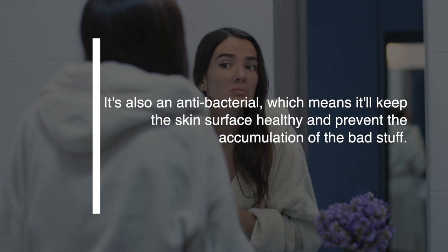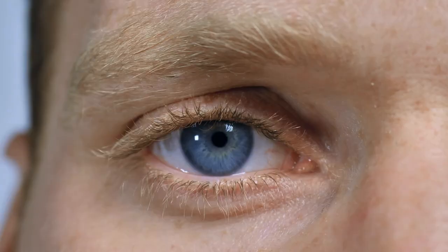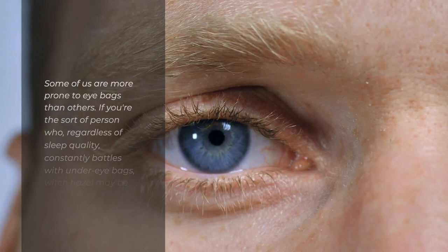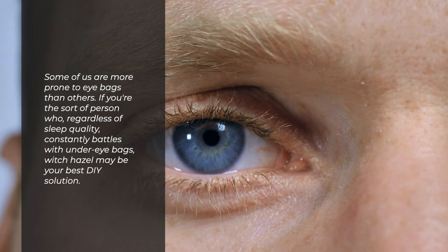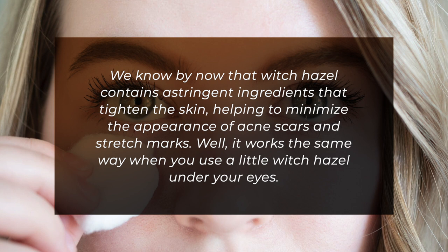10. Tighten Eye Bags. Some of us are more prone to eye bags than others. If you're the sort of person who, regardless of sleep quality, constantly battles with under-eye bags, witch hazel may be your best DIY solution. We know that witch hazel contains astringent ingredients that tighten the skin, helping to minimize the appearance of acne scars and stretch marks — and it works the same way when you use a little witch hazel under your eyes.